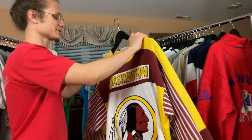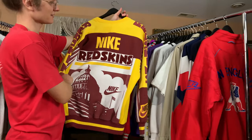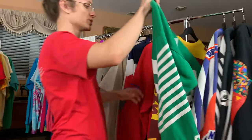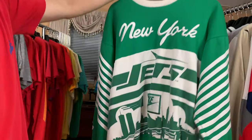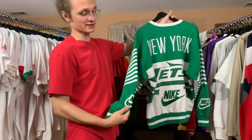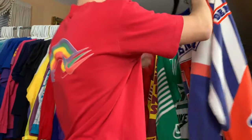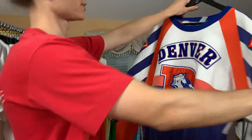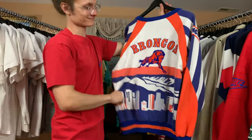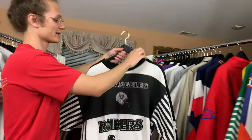Bear with me, there's a few left. Washington Redskins — it's got the skyline on the back. NFL as well. We got New York over here — that's for the New York Jets. I absolutely love these. These are crazy — I'll never sell these. The Denver Broncos — absolutely amazing. We got the Los Angeles Raiders as well.